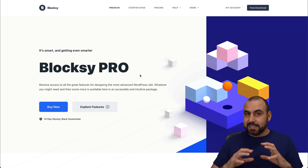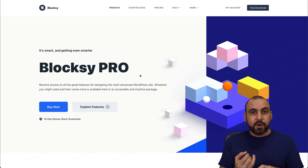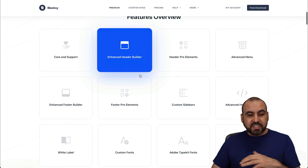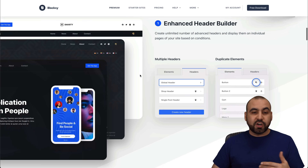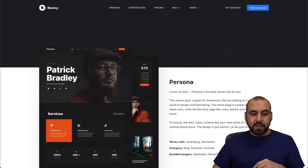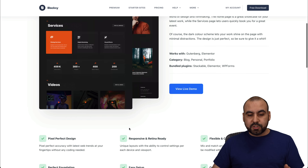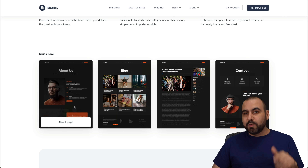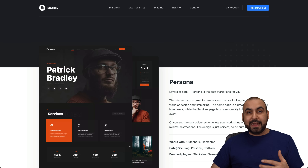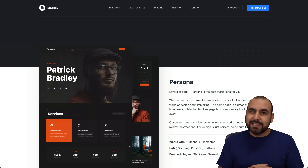The next one is Bloxy, a really great block builder that is compatible with Gutenberg and WooCommerce blocks. Bloxy Pro has a bunch of elements that you can start customizing — every single feature of your WordPress site, including your header, footer, etc. This theme is called Persona from Bloxy, and it's great for influencers who need a web page right away. Load in the theme, replace the elements, add your own content, and you have a nice looking theme that looks like it took hours or days to build when it actually took you minutes.